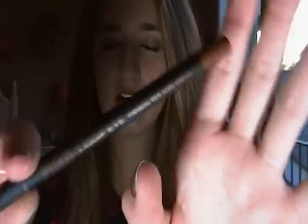Then I got the Milani Liquifeye Eyeliner Pencil in the color Brown and this is so creamy and nice. I just did a really thick line but I'm wearing that today on my waterline and it is so nice. I'm really happy with that — I've been wearing it all day and it has not budged.